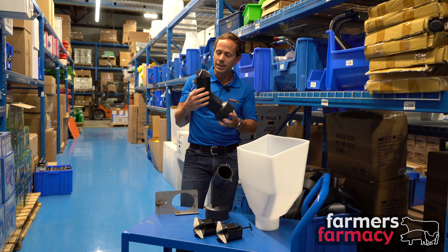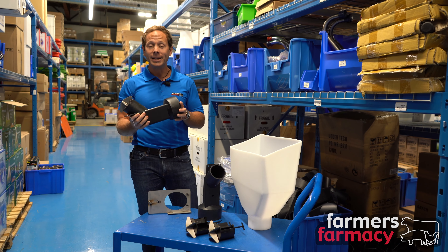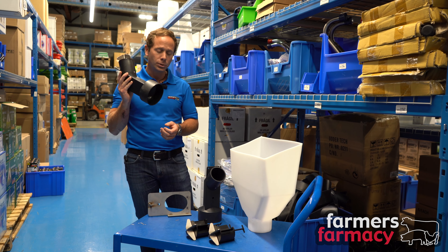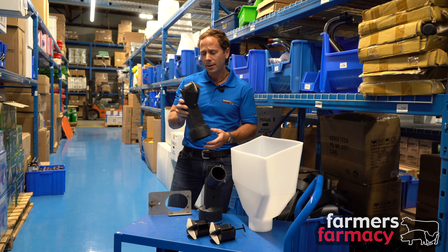The Meal Meter is a unique product that we just began carrying here at Farmer's Pharmacy. It was developed by the founder of a company called Pig Easy — his name is Dave — and Dave desired to have a tool that would allow his sows to eat fresh feed anytime and every time they chose to eat.